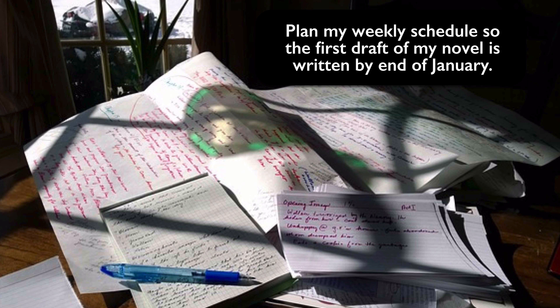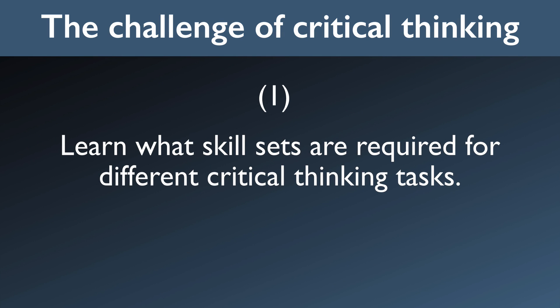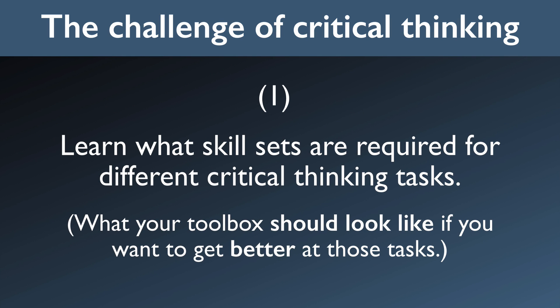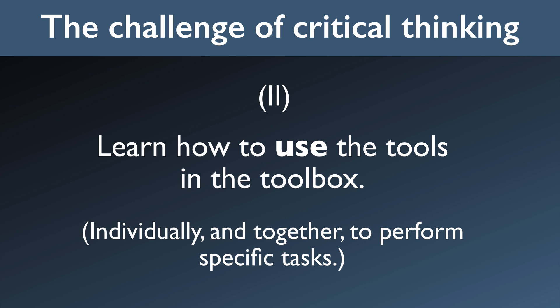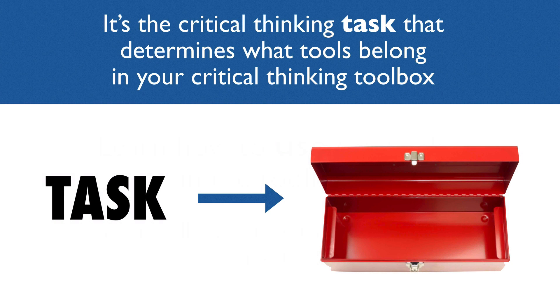These are very different tasks, and they require different skill sets to successfully manage them. So part of the challenge of critical thinking is learning what skill sets are actually required for different tasks — what your toolbox should look like if you want to get better at those tasks. The other challenge is learning how to use the tools in the toolbox. It takes practice to swing a hammer, use a hacksaw, or strip a wire, and it also takes practice to use those tools together to perform specific tasks, like tightening brakes on a 10-speed bike, installing a new bathroom sink, or using an ultrasound to determine the condition of a fetus. So just as with a real toolbox, it's the critical thinking task that determines what tools belong in your critical thinking toolbox, and what sorts of training or instruction are needed to get better at using those tools.